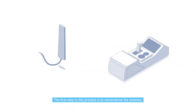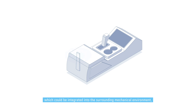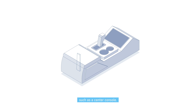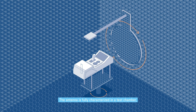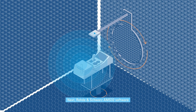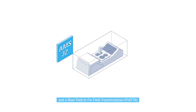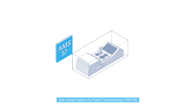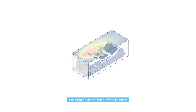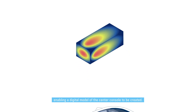The first step in this process is to characterize the antenna, which could be integrated into the surrounding mechanical environment, such as a center console. The antenna is fully characterized in a test chamber, taking into account the influence of the center console. Next, Rohde & Schwarz's AMS32 software is used to place a virtual box around the device under test, and a near-field to far-field transformation, or NF-FF, is used to calculate the surface currents, enabling a digital model of the center console to be created.